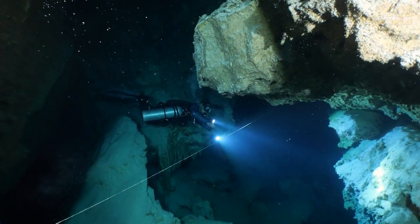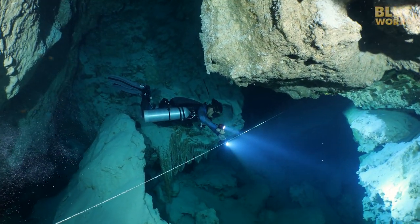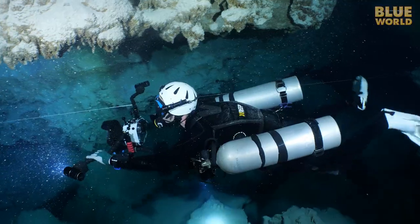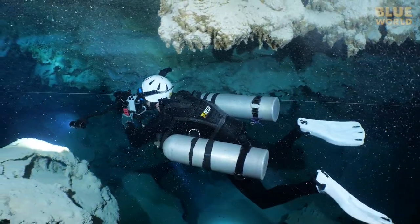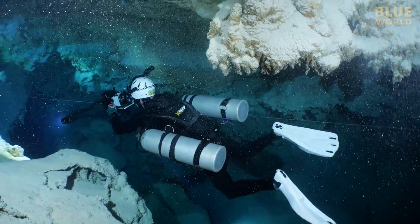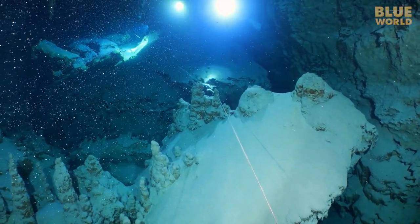As we progress further into the cave, the water continues to get clearer, but our bubbles are knocking particles off the ceiling. It really does look like a scene out of a Christmas movie.